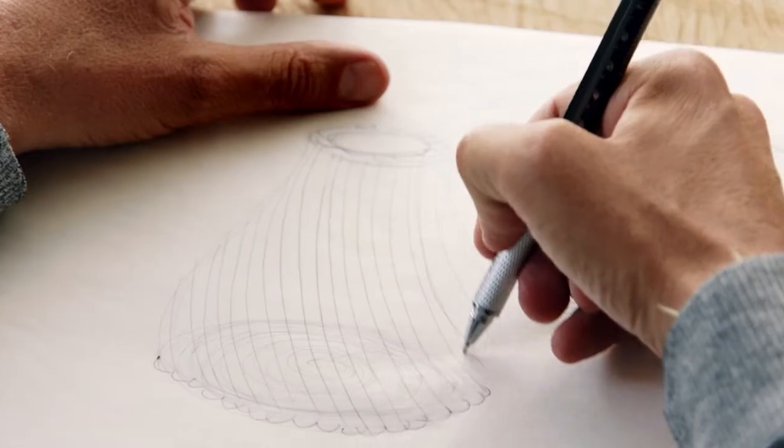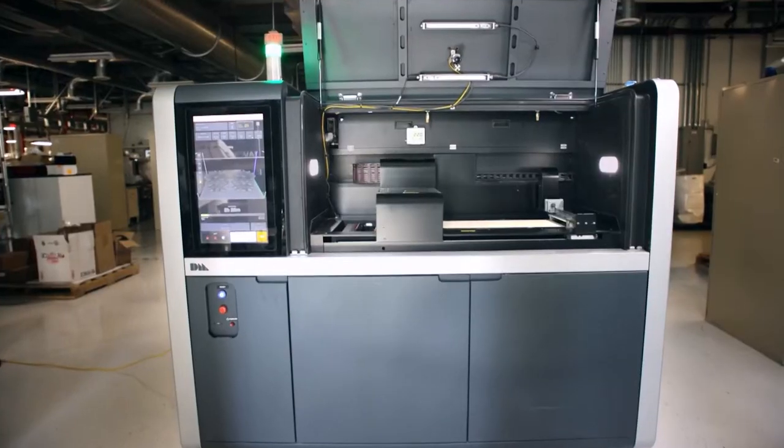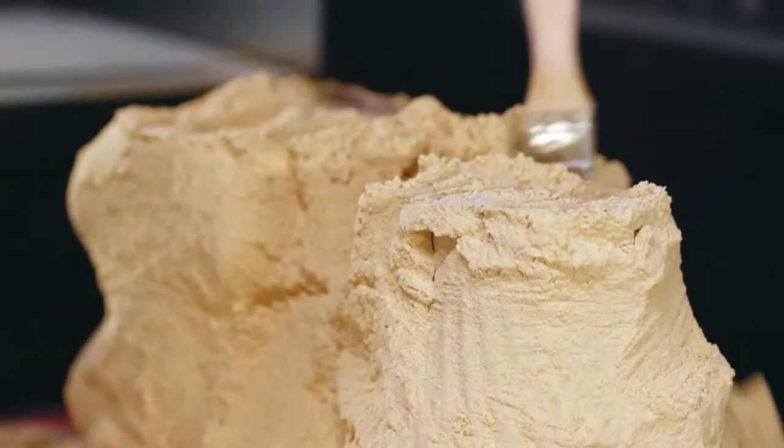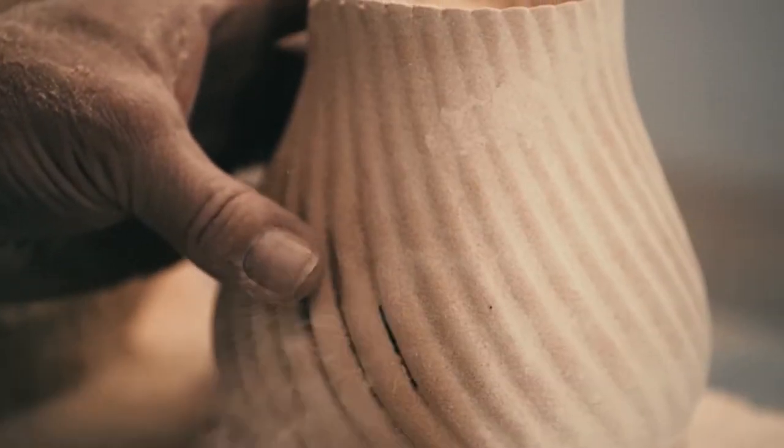3D printing really is a choreography of chemistry, materials, design, computers, and electrical engineering. All of those things have to be working exactly to be able to 3D print something. And where do you get the sawdust? We get the sawdust from furniture makers — every piece of furniture is usually sanded or finished, and we get that dust from the sanding processes. There's 84 million tons of sawdust generated in the U.S. every year.